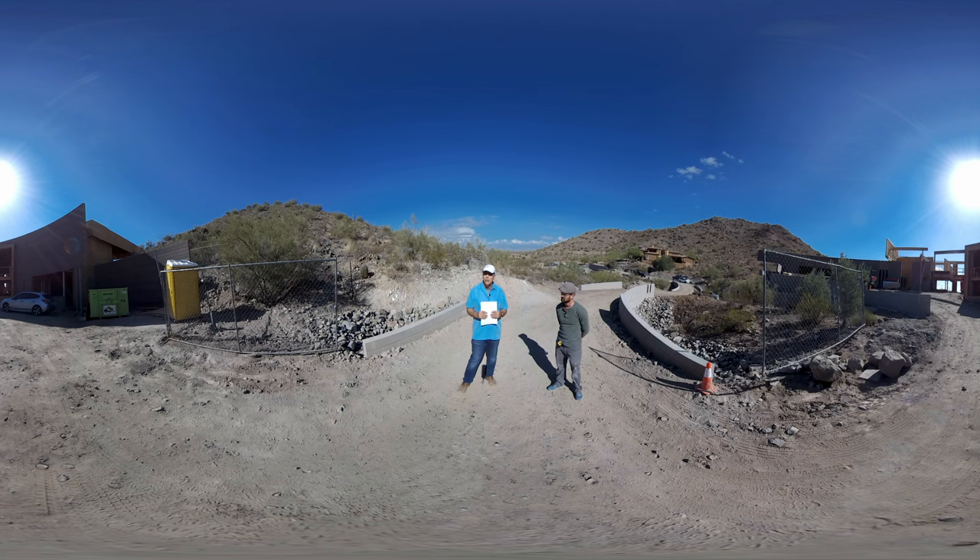For about the next six months or so, we're going to be following the construction of this house, our interactions out here, and we're going to do it using virtual reality, which I think is a really unique way to look at a project like this. It'll allow you to look on your phone or on a tablet, or you can even look on your PC and use your mouse, so you can actually look around and see the project around you as it evolves.